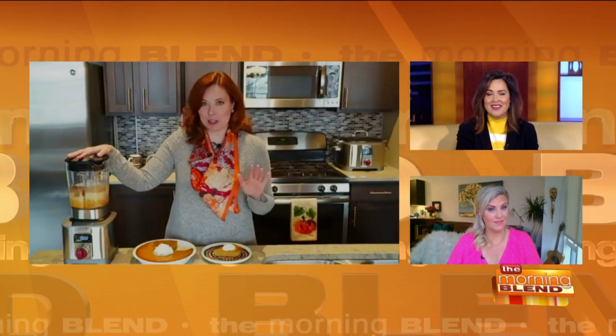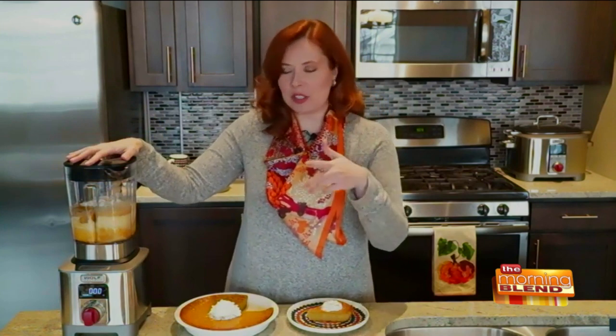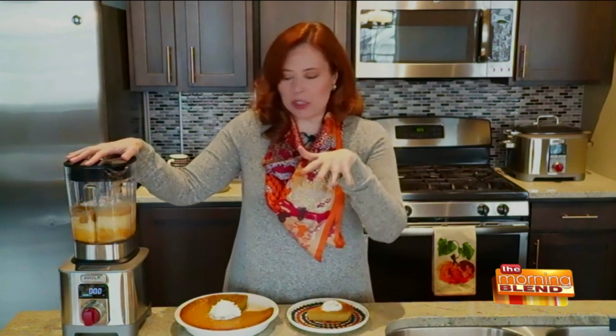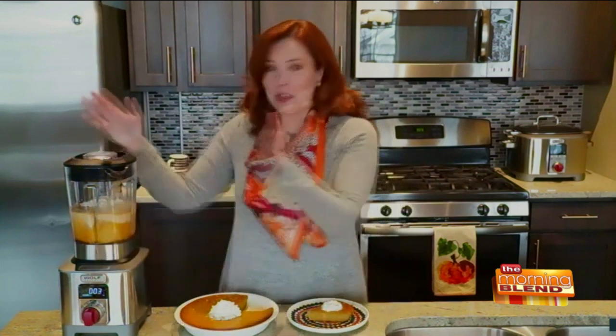A lot of people are intimidated by baking and especially dessert, so here is a one-minute pumpkin pie — the easiest pumpkin pie you're ever going to make. In the blender: pumpkin puree, evaporated milk, pumpkin pie spice, and all the normal ingredients. All you do is blend it up for one minute. That's it.